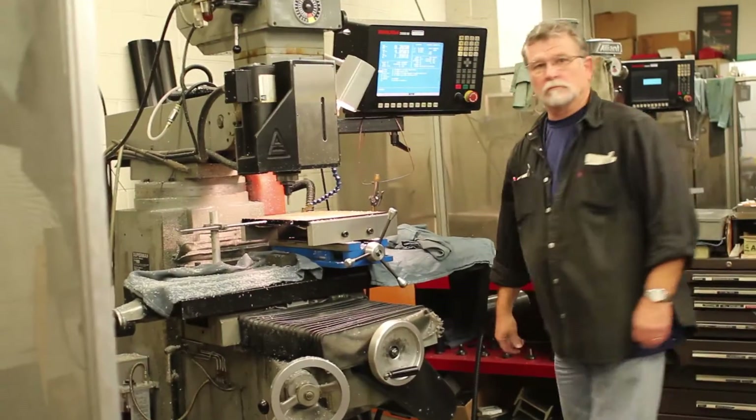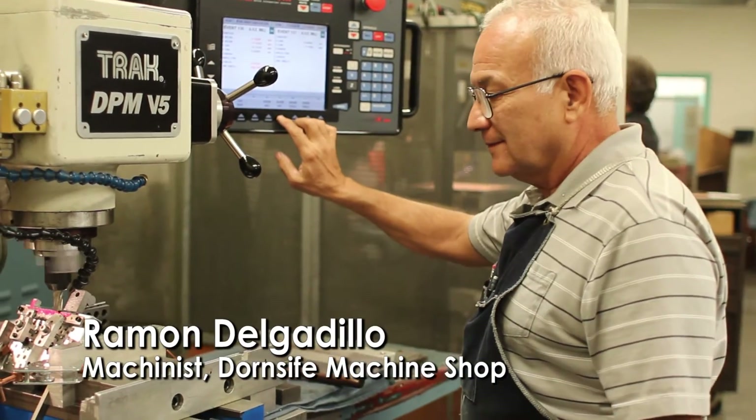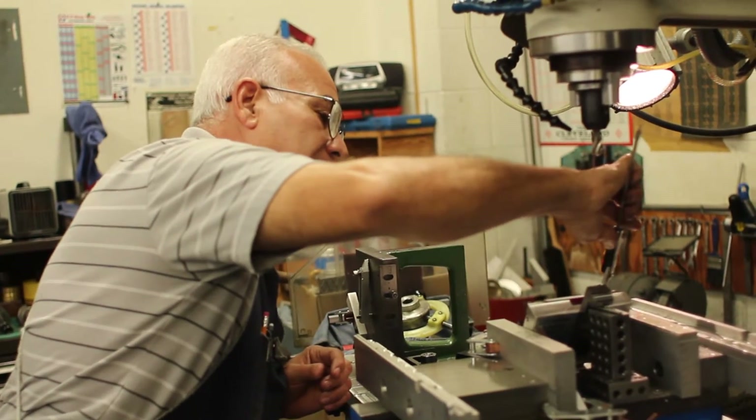We just help them get that. Sometimes I'll build underwater cages for the biology department. They take them out in the ocean. Ramon, he's done a lot of work for space science. We have a couple of satellites that we help build payloads for. If they can dream it up, we'll try to build it — basically the way we live around here.